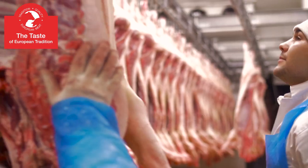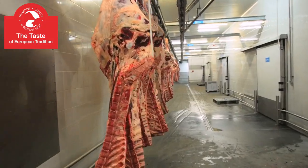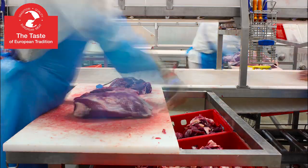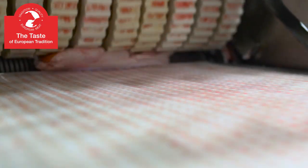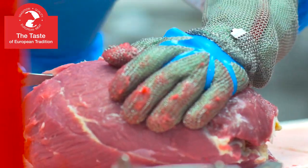Meat imported from the European Union undergoes control at every stage of the production process. Breeding selection, animal welfare, and hormone-free and antibiotic-free nutrition are strictly observed. These high standards continue through slaughtering and meat cutting to storing, processing, and distribution.